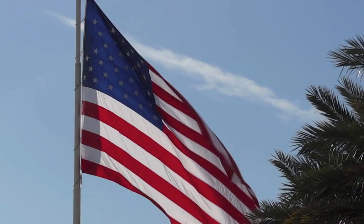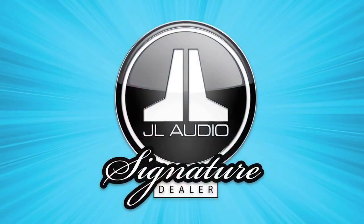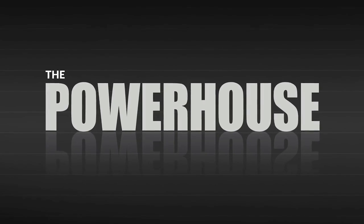JL Audio USA here, thrilled to share the news of a brilliant audio package available exclusively from your UK-authorized JL Audio signature dealers. This one we call The Powerhouse.